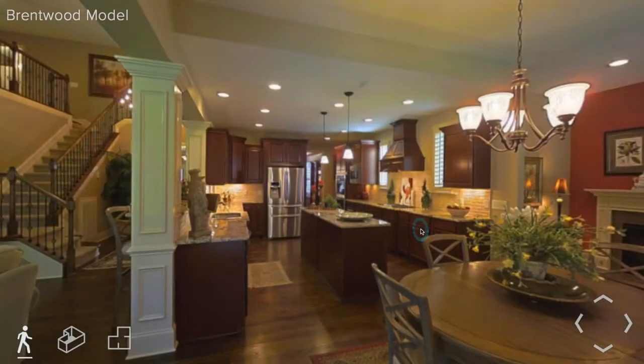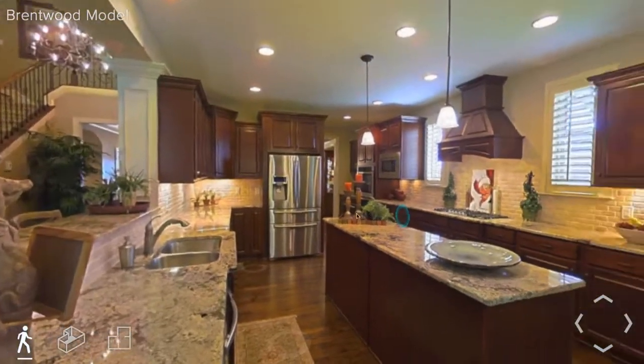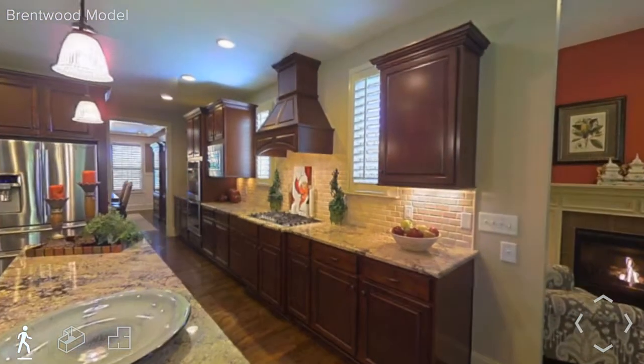In the future, buyers will even be able to make these homes their own, using virtual staging to set up furniture, change paint colors, and more.